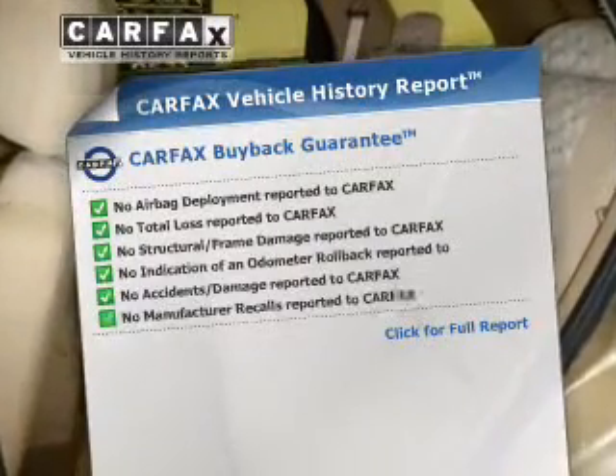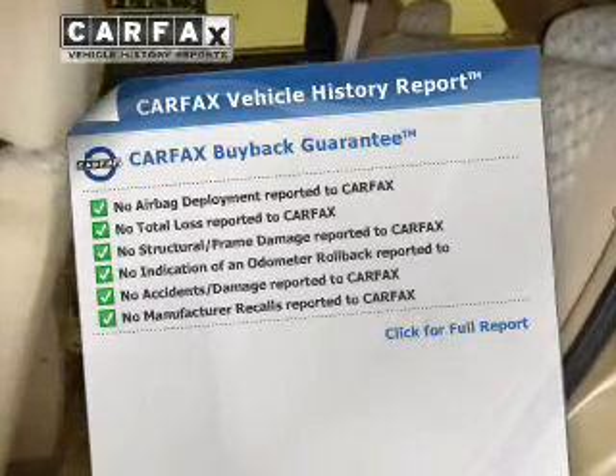Anti-lock brakes help you bring your vehicle to a safe stop, and includes a Carfax vehicle history report. This allows you to purchase with confidence and the knowledge that what you're buying is a smart choice.